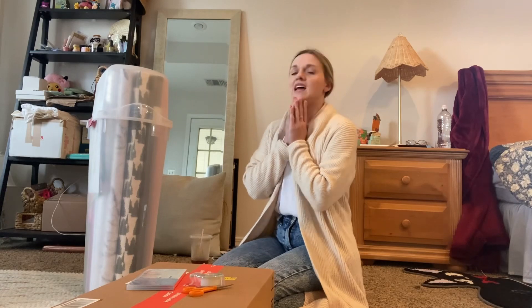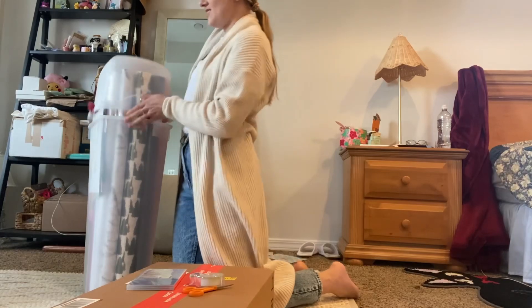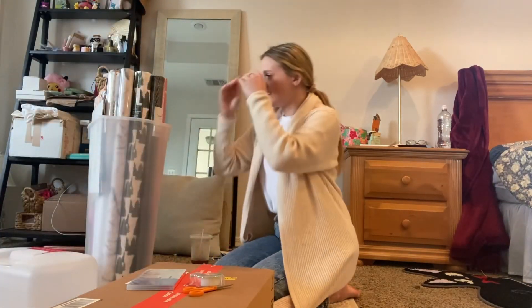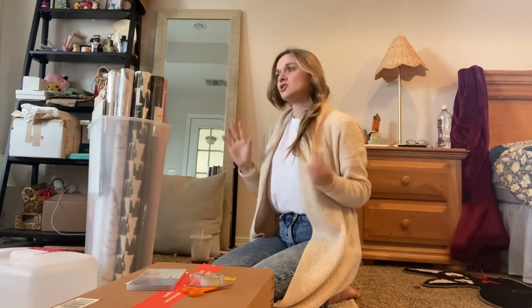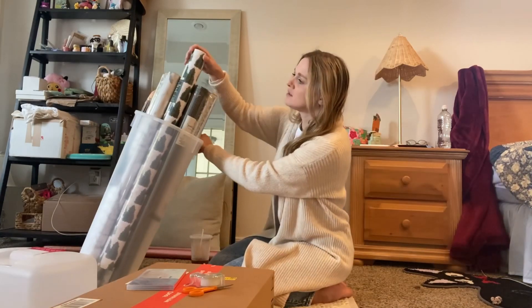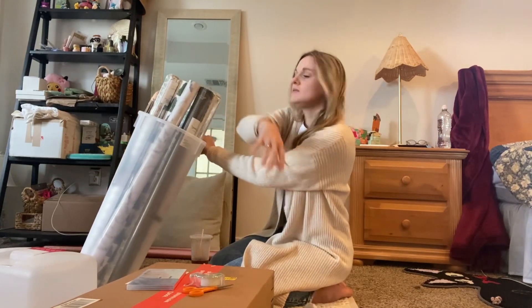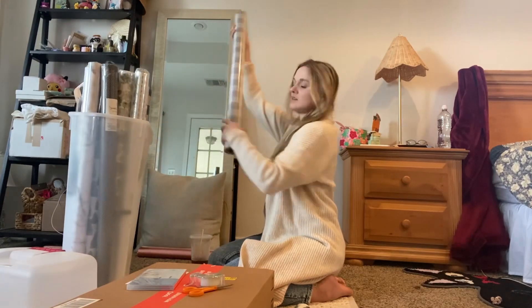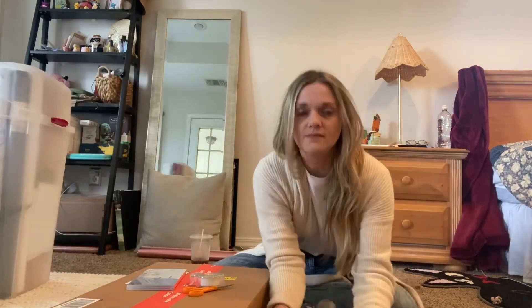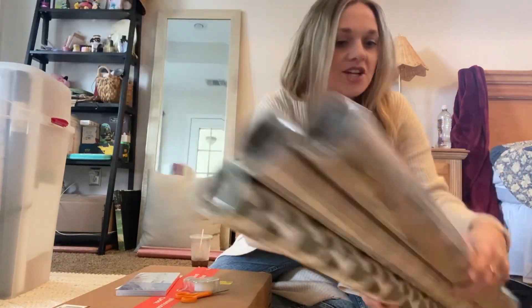Christmas present wrapping time! I can't believe it's already that time of year again. I'm so excited — I really enjoy this. It's kind of unhealthy how much I enjoy it. Those are going to be the colors I'm going to be using this year. If I run out, I'll add a different one.